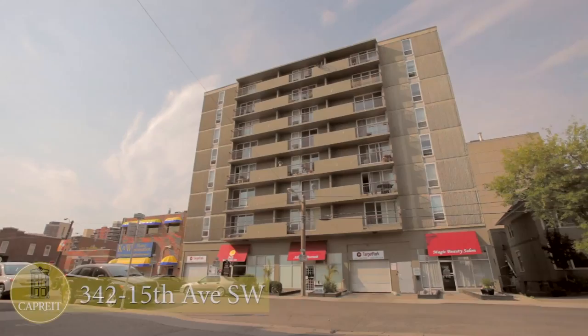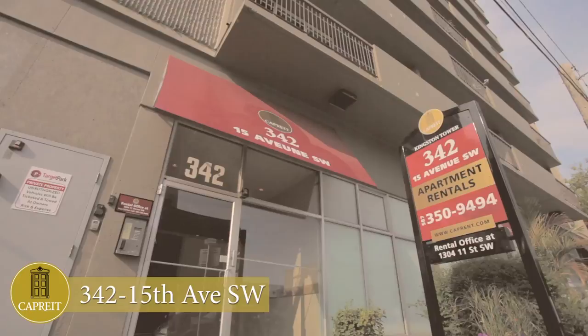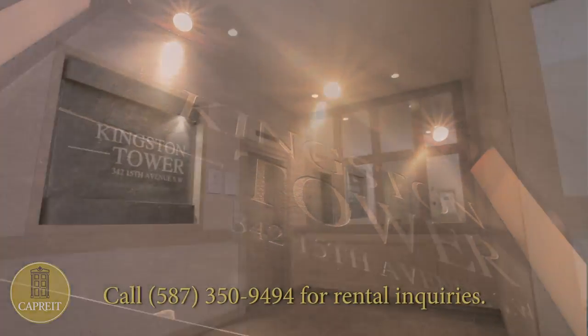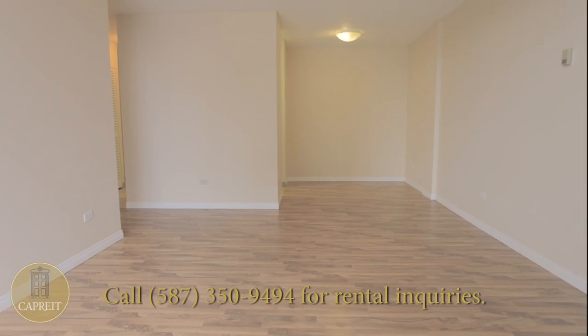Introducing the Kingston Tower Apartments at 342 15th Avenue Southwest in Calgary. This boutique 8-story building welcomes you with its elegant and tastefully appointed lobby and common areas, creating a feel both luxurious and simple.